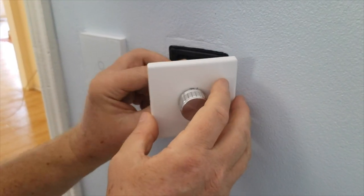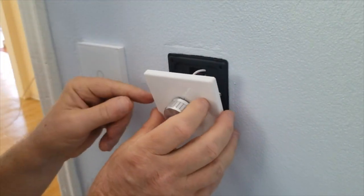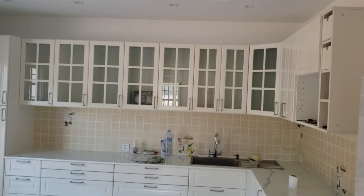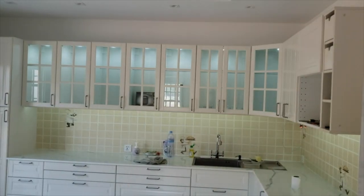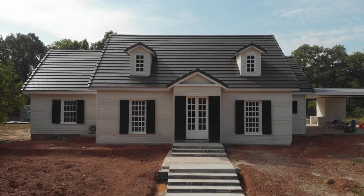Every room has its own ventilation controller. And then, we have light.